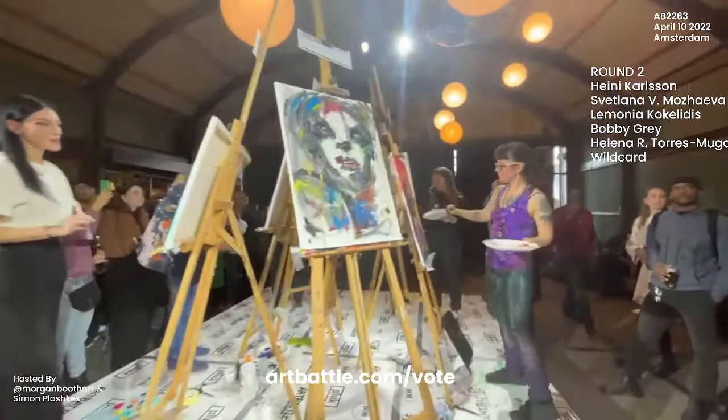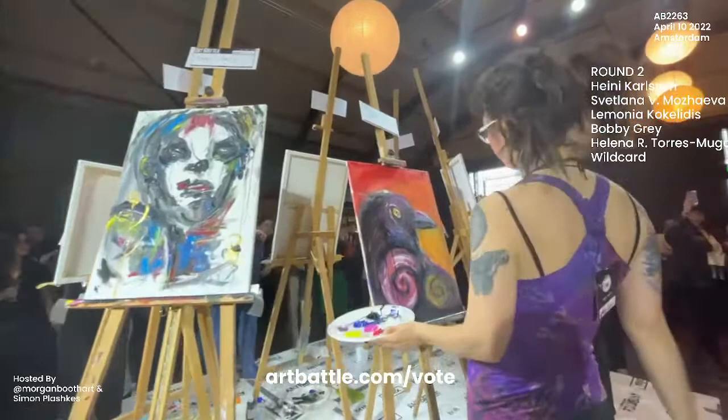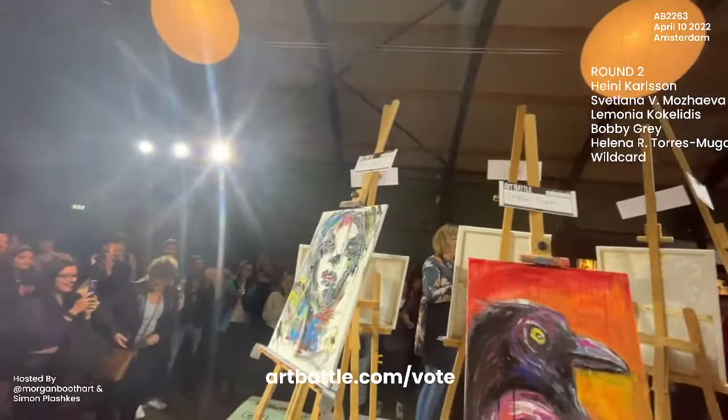Here we are with our countdown — four, three, two, one, brushes down! Beautiful, proud! Thank you for your action, baby!